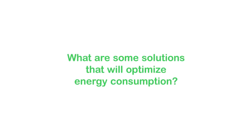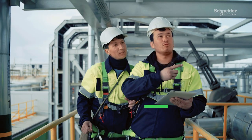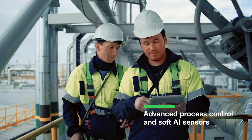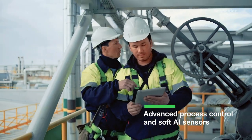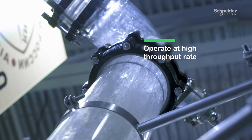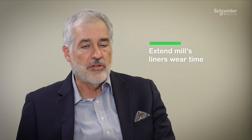What are some solutions that can help optimize energy consumption? Crushing and grinding are the main power consumers in a minerals plant, and combining technologies such as advanced process control and soft sensors coming from artificial intelligence and machine learning algorithms allows users to achieve important reductions in energy consumption while operating at a high throughput rate and extending their mills liners wear time.